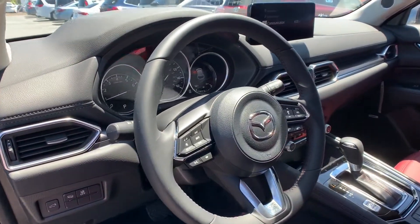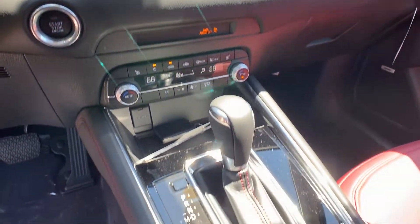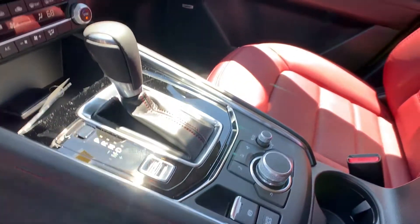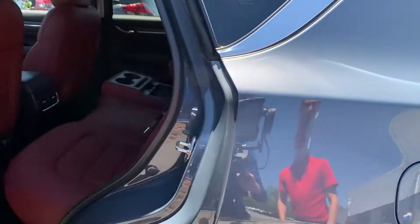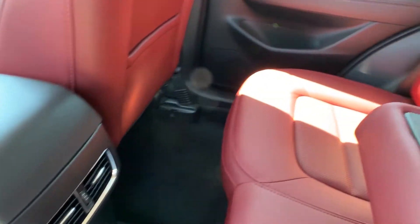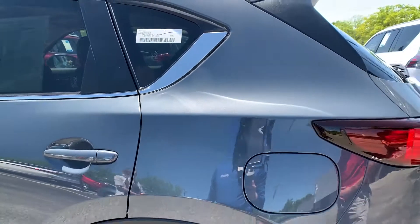Inside you will have the red Nappa leather, heated seats, dual climate control, Apple CarPlay and Android Auto for all your entertainment, XM Radio, and in the back you're going to have two USBs for all of your passengers and kids to charge their tablets. Of course, it has a five-star crash safety rating.